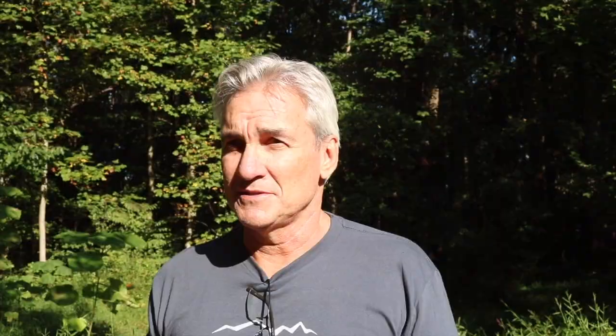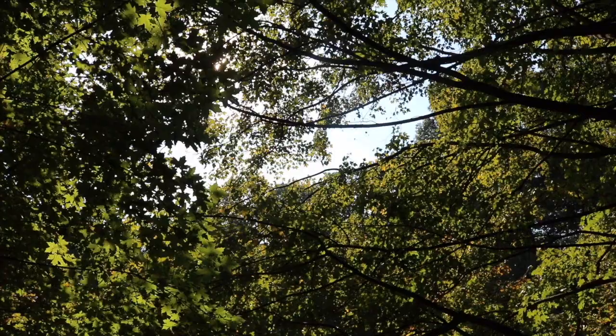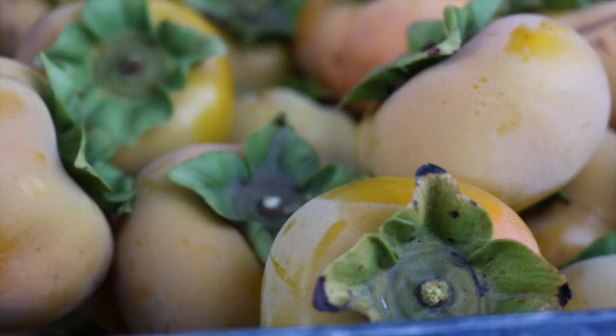Bees are vital for pollinating all the food that we eat. In the almonds in the Central Valley of California, one and a half million hives are brought in in February from around the country to pollinate almonds. It's also needed just to keep everything that you see around you going. Not every tree produces a fruit, but every tree produces seeds, and in order to get a seed, you need it to be pollinated. So to keep all the greenery that we see around us, bees or some sort of pollinator is necessary.